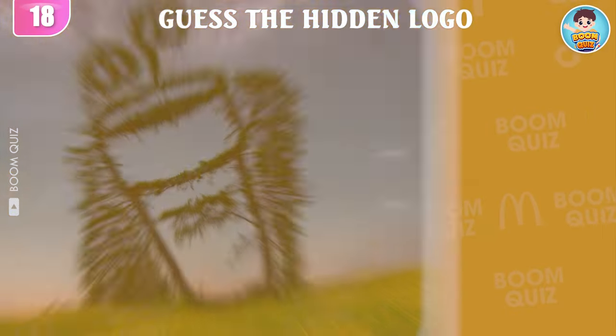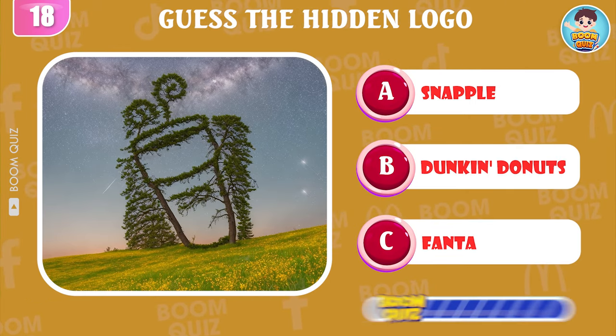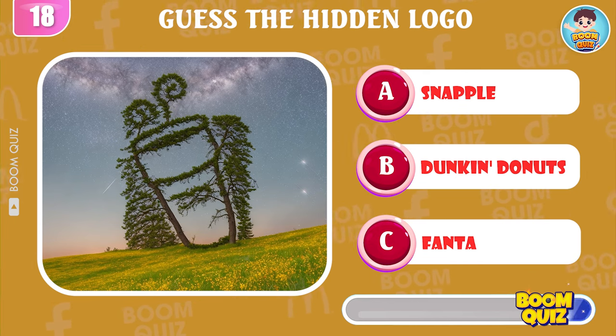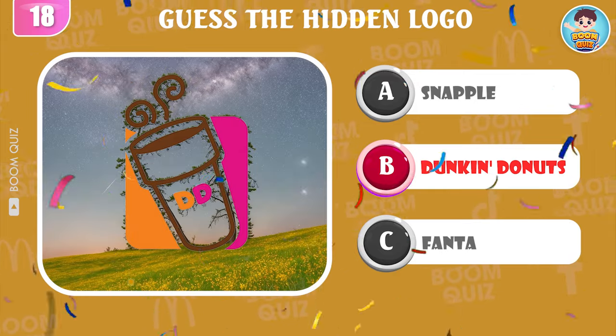Round 18 — guess the logo by illusion. It's Dunkin' Donuts.